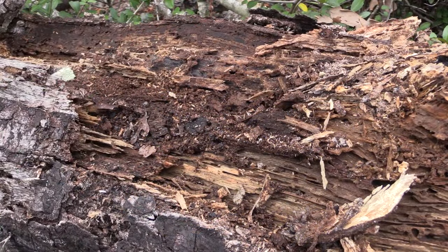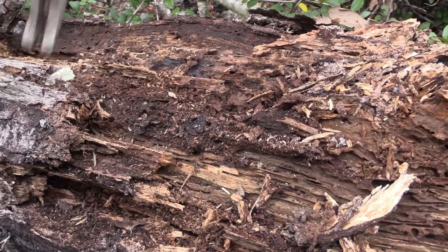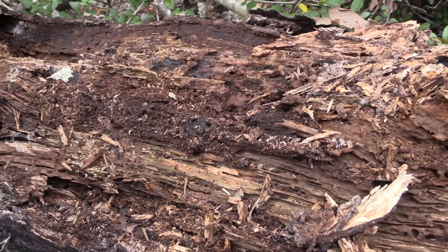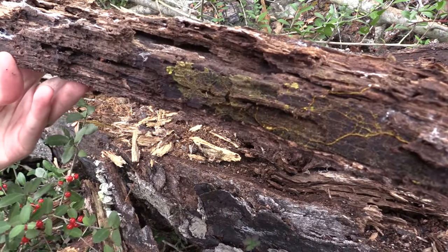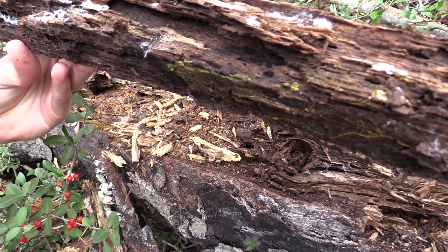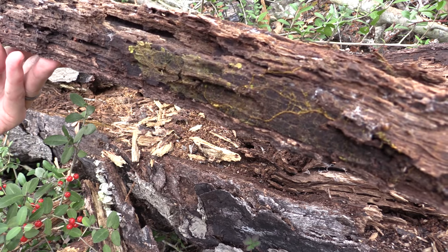If you go chopping into rotting logs in the right areas, you're going to be finding termites all over the place. When you're out collecting, you aren't just going to find insects — you can find all sorts of other organisms too, like this mysterious slime mold, which can actually move very slowly.